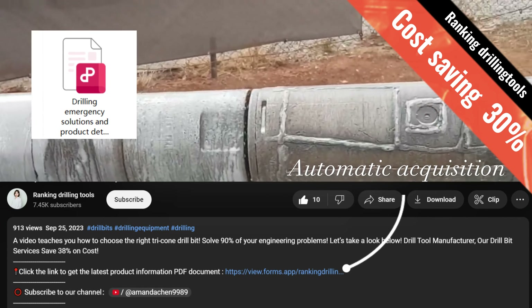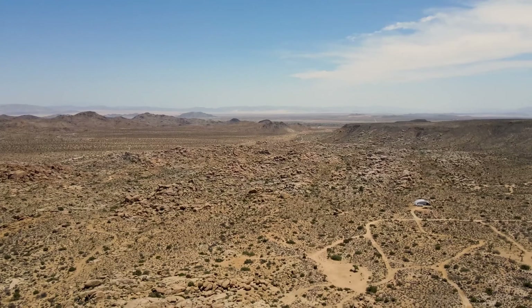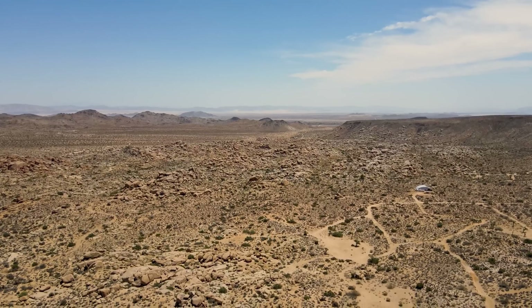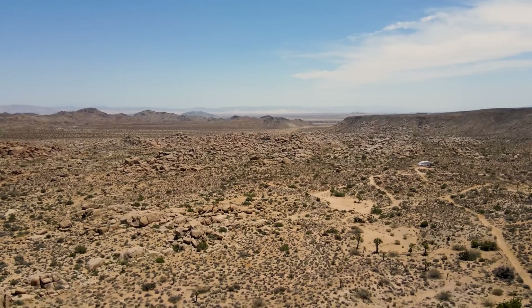For HDD tooling maintenance — before, during, and after your project — it is suggested to use one of the three types of rock drilling methods discussed. Be sure to do your research on what formations you will be in and which rock head will work in those formations.